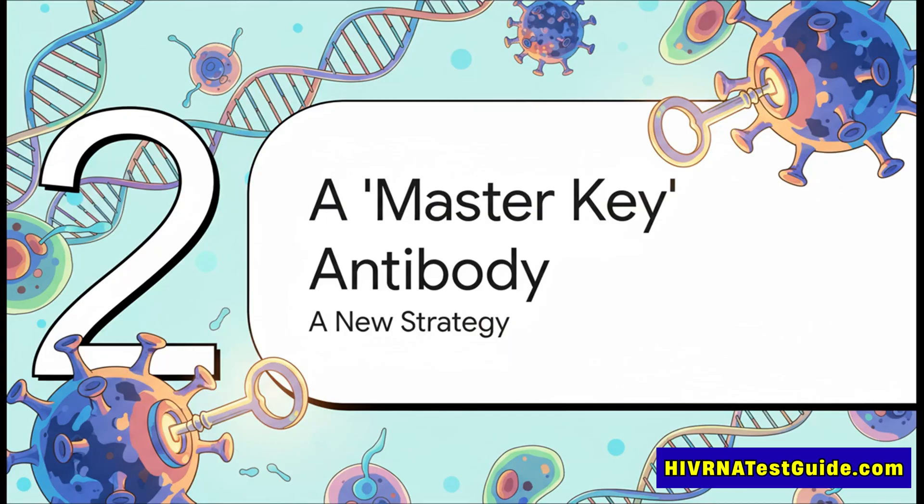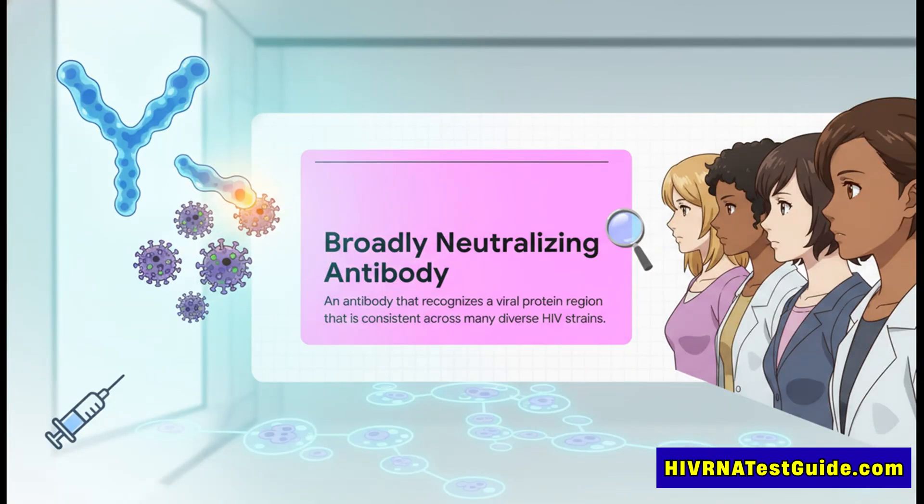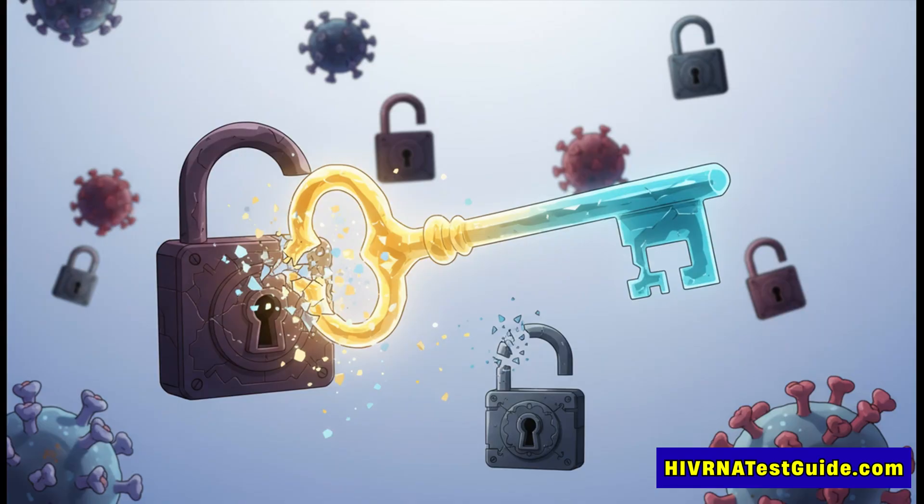So if you can't possibly hit a million different shape-shifting targets, what do you do? You've got to change the game entirely. Scientists came up with a new way to outsmart the virus. Instead of chasing every single version of the virus, the idea is to find the one part of HIV that doesn't change — its Achilles' heel. If you can target that one spot that stays the same, you could train the immune system to create a master key: a very special kind of antibody that can take out a huge range of different HIV strains. Scientists call this a broadly neutralizing antibody, or a BNAB.